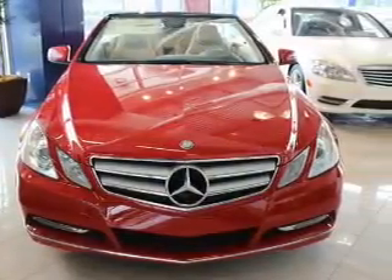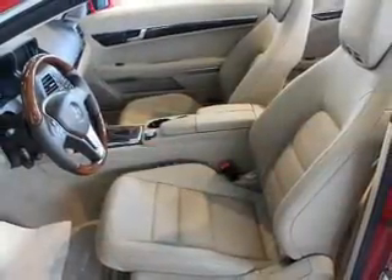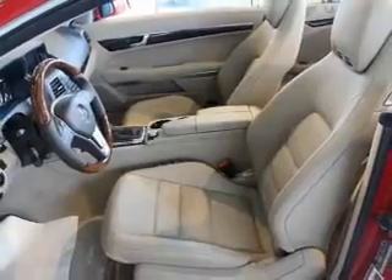The powertrain includes rear-wheel drive with a reliable six-cylinder engine driven by an automatic transmission. Stand out from the crowd with premium wheels.